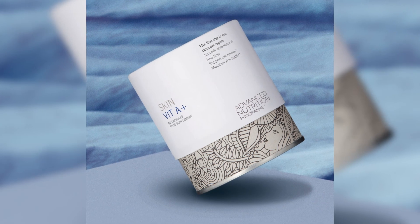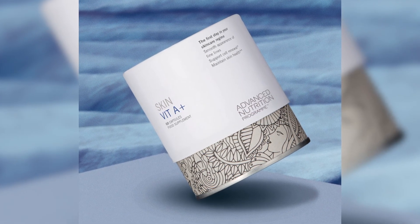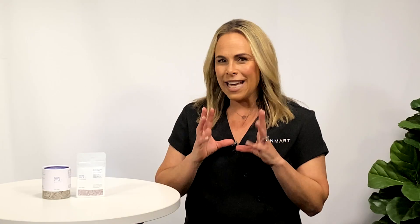Let's introduce Skin Vitamin A from the Advanced Nutrition Program into your skin-loving process. As you begin this journey of supplementing and supporting your skincare from inside, there will be a few changes that you may see and feel.